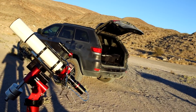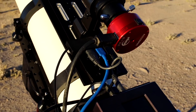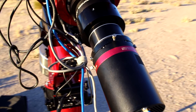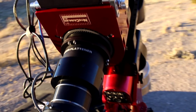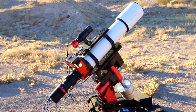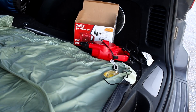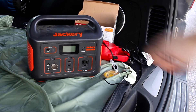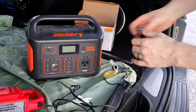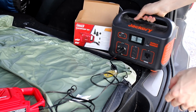Here is a close-up view of the focuser and the QHY 600C, which is an insane camera by the way. I also brought the Jackery battery, which is super light, to power my laptop and phone. This time I'm also using it to inflate the inflatable mattress I brought so I could finally sleep in the car.